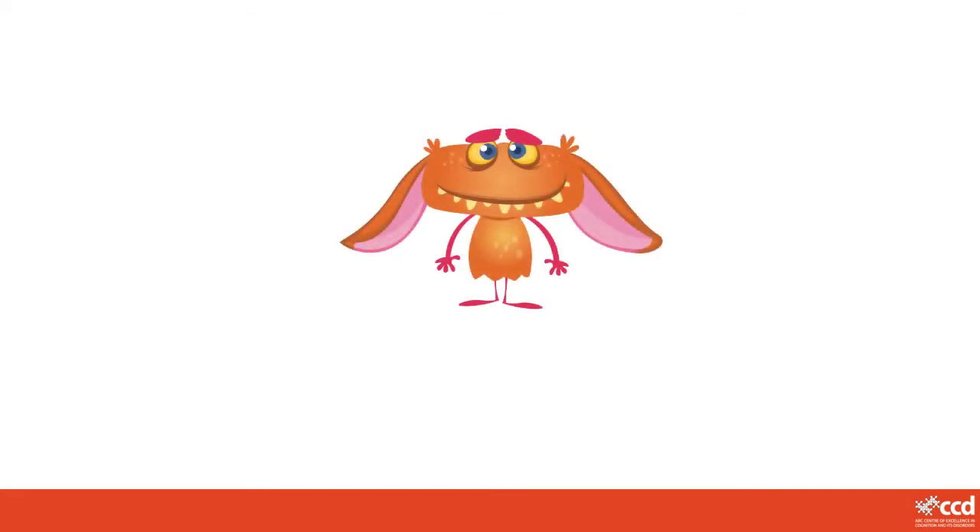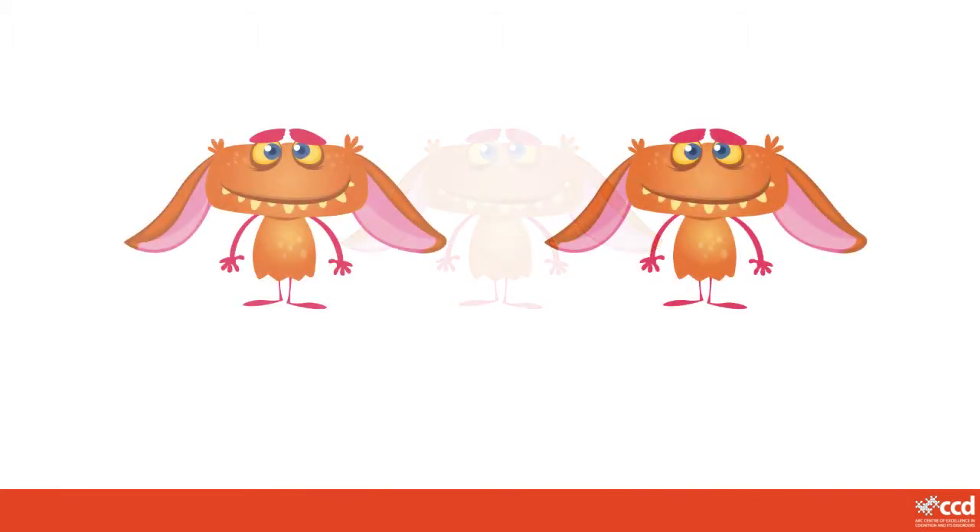Let's look at one more imaginary creature. This is a Cray. What does a Cray look like? It's orange. Its teeth don't fit inside its mouth. It is pink inside. A Cray is another really funny creature. Oh look, now there are two of them. There are two Crays.